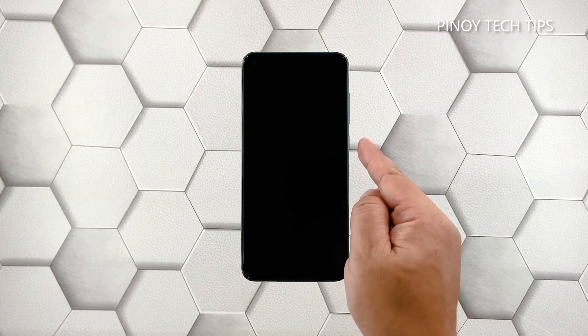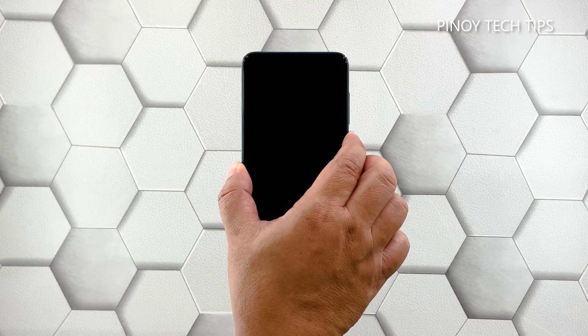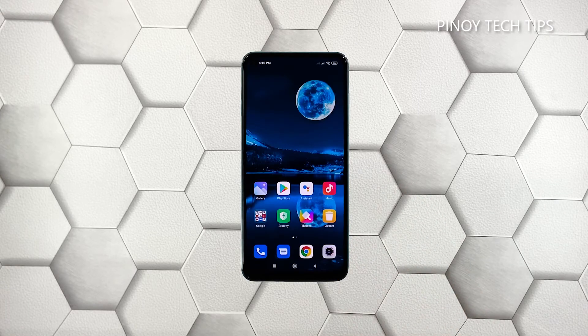Press and hold the power key for 10 seconds or more. This will trigger it to boot up. When the logo shows, release the power key and allow the device to continue the boot process uninterrupted. Most of the time, this is the only thing you need to do to make a phone respond again.